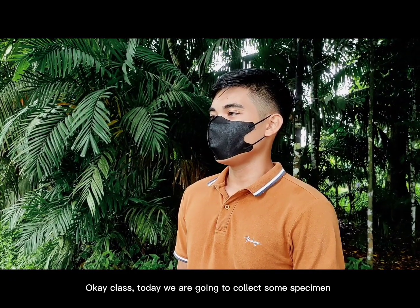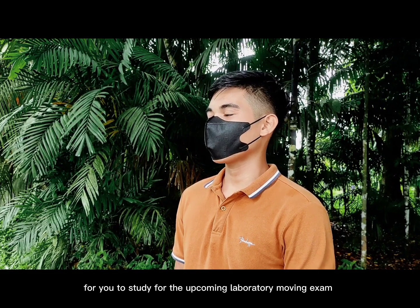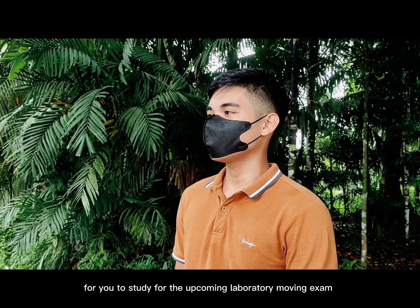Okay class, today we are going to collect some specimens for you to study for the upcoming laboratory moving exam.